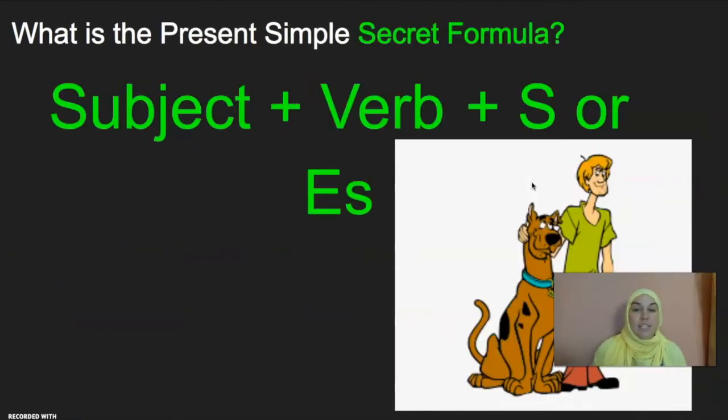So, what is our Present Simple secret formula? Our secret formula is: we take our subject, we give it a verb, and we add S or ES.